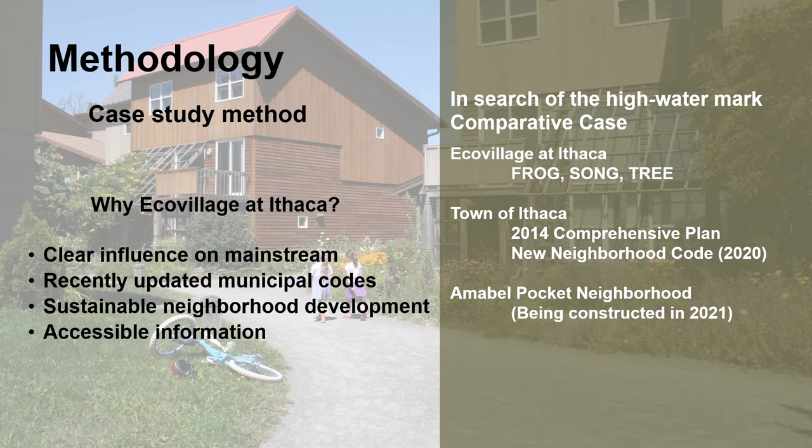The case study method was used in this capstone to compare the Ecovillage at Ithaca, the Town of Ithaca Comprehensive Plan and New Neighborhood Code, as well as the Ambell Pocket Neighborhood. These were compared to help find the high water mark in sustainability at this moment in time. The Ecovillage at Ithaca was chosen because it has a clear influence on the mainstream and there were recently updated municipal codes. Just last year the new neighborhood code was adopted, and there is also the Ambell Pocket Neighborhood, which claims to be more sustainable than the average neighborhood and is formally endorsed by the co-founder of the Ecovillage at Ithaca.